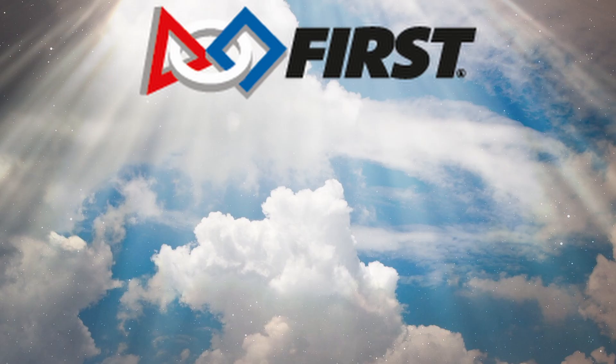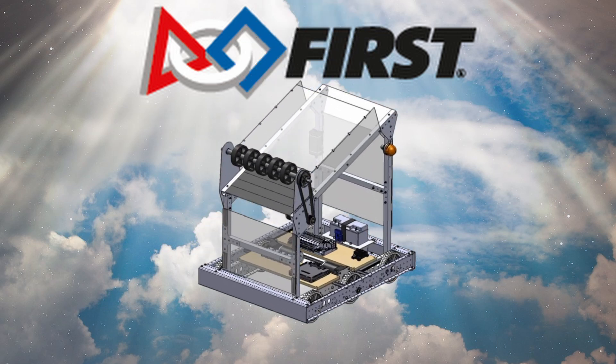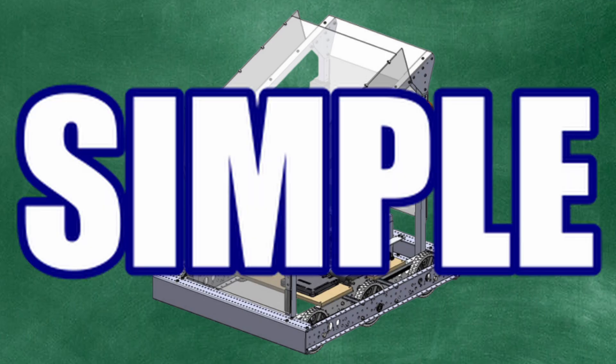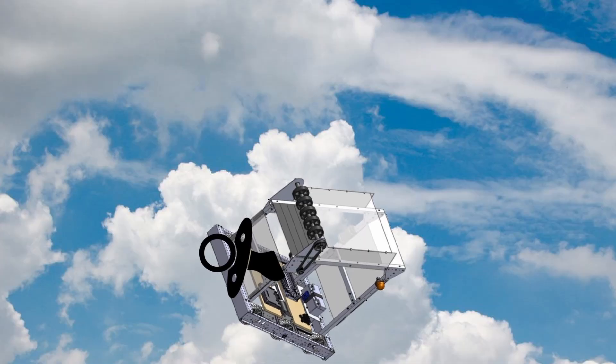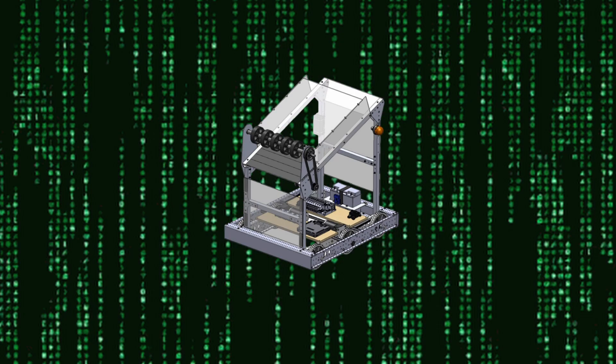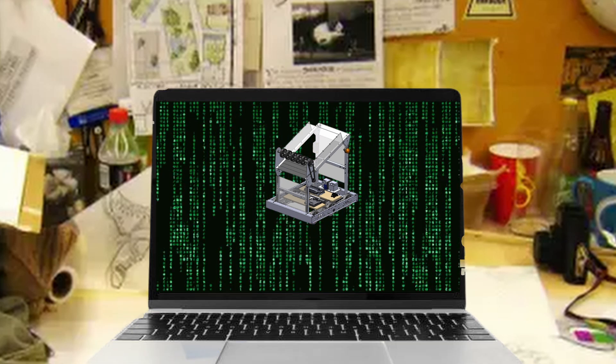Annually, FIRST blesses every team with the holy schematics of KitBot, regardless of their experience. The KitBot's simple design alludes to its sacred origin of engineering and ingenuity. The bot comes with software available if teams needed.